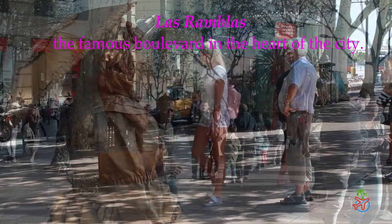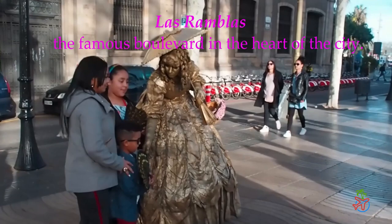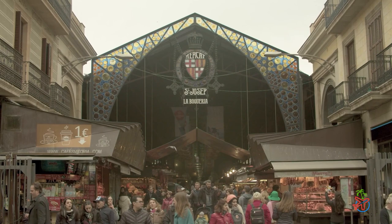Finally, no trip to Barcelona would be complete without a visit to Las Ramblas, the famous boulevard in the heart of the city. Stroll down this bustling street and take in the street performers, shops, and cafes. Make sure to visit the Mercat de la Boqueria, a market filled with fresh produce, seafood, and more.